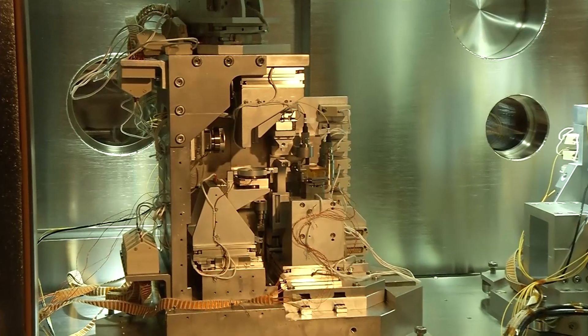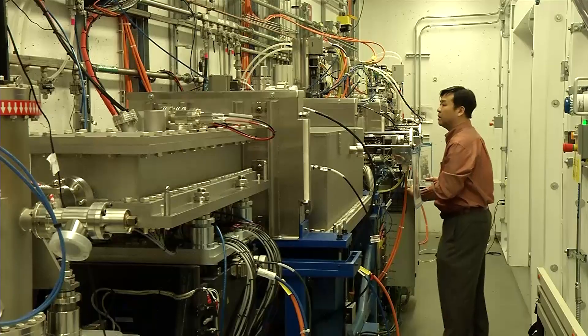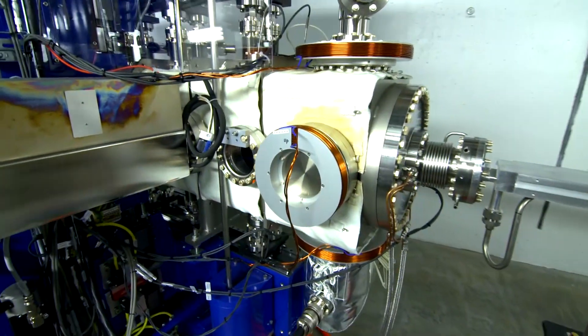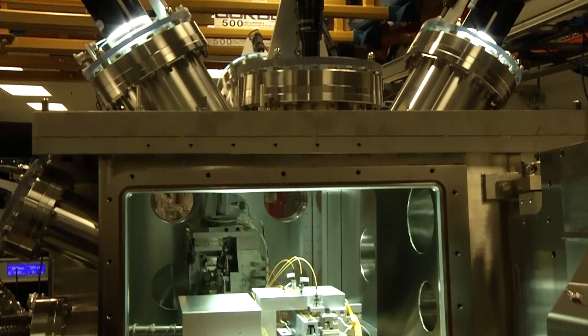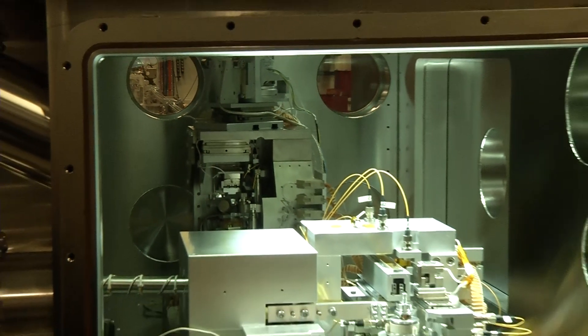Hard x-ray nanoprobe Beamline 9 is basically a giant x-ray microscope. Unlike an ordinary optical microscope, it utilizes the high penetrating power of hard x-rays to see things deep under the material surface and analyze details of our materials. The most unique feature is its ability to produce the smallest x-ray beam in the world and use it for creating x-ray images. This impressive capability results from three key ingredients: one, the brightest x-ray beam at NSLS-2; two, a new class of nano-focusing x-ray optic called the multi-layer Laue lens; and three, a new generation x-ray microscope instrument that allows scientists to carry out very reliable x-ray imaging measurements with stability and accuracy down to about one nanometer.